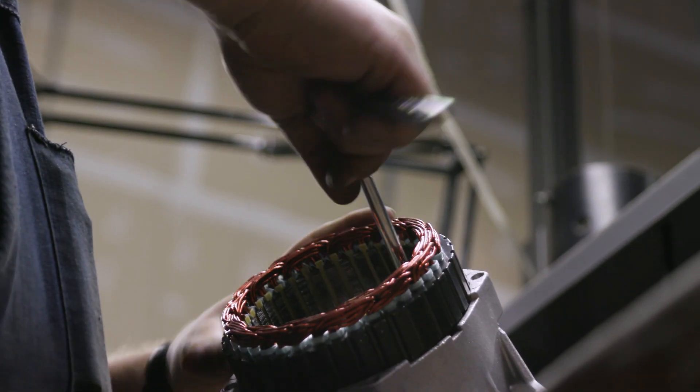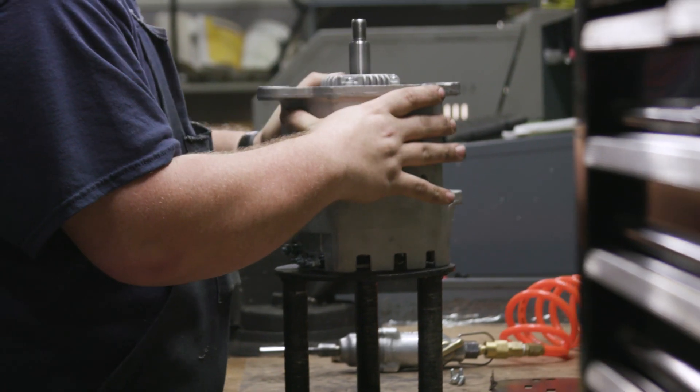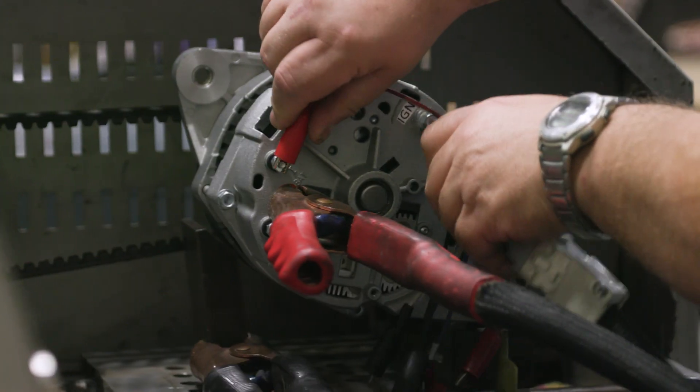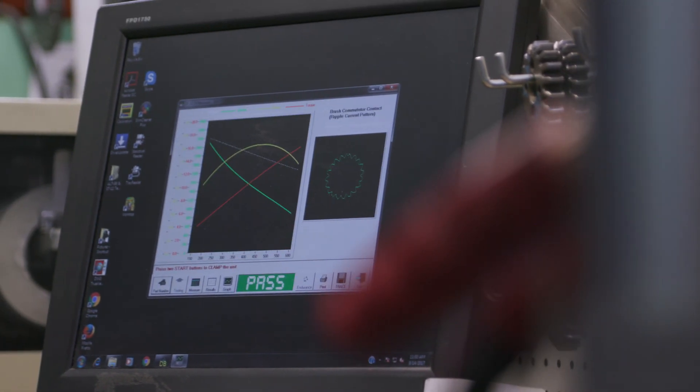Certain alternator components have shown a tendency for failure. That's why Road Choice owns the manufacturing of the components we use, allowing us to ensure alternator quality inside and out. Our manufacturing, testing, and monitoring standards adhere to industry best practices, which means your new alternator is built to last.